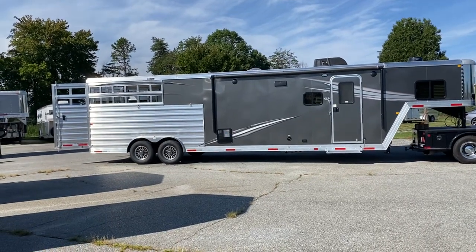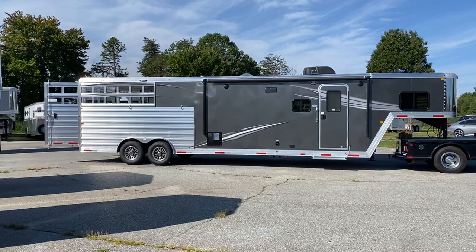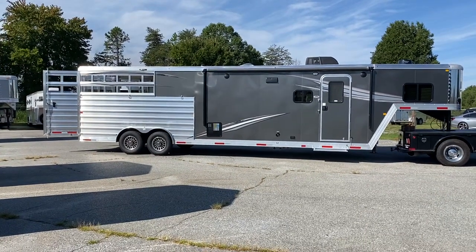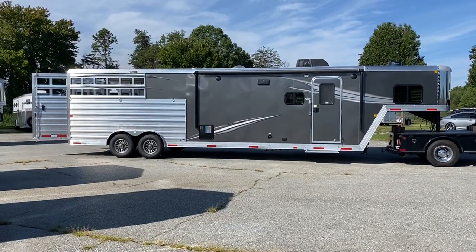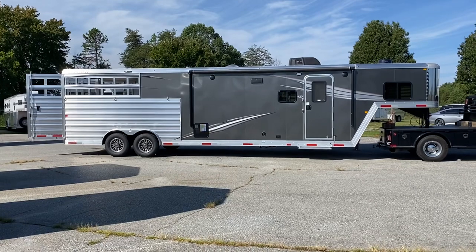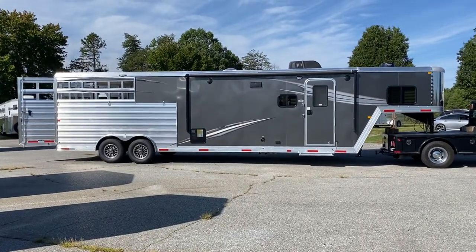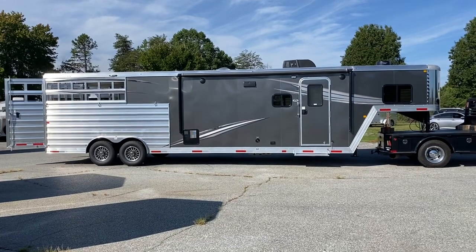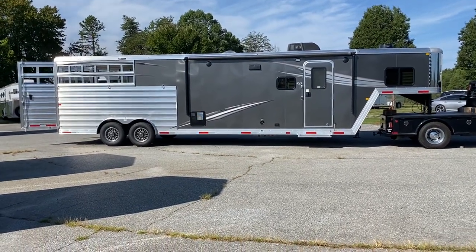I'm happy to say I actually have a brand new Merhow on the lot today. Today is August the 23rd, 2022. So if you're watching this video after the fact, it may or may not be here anymore — it may be on order, but it is here today. You just need to check the website, carolinatrailersales.com, for the information if it is available or on order.